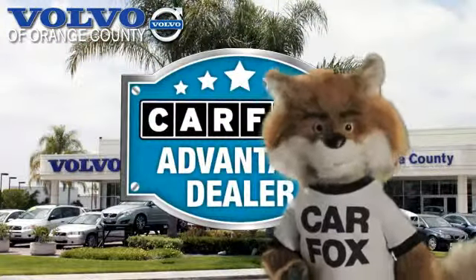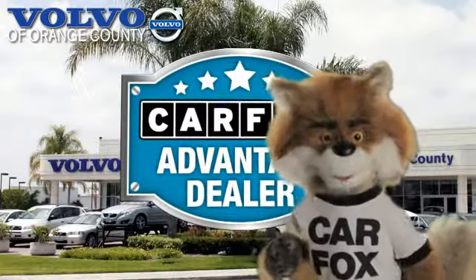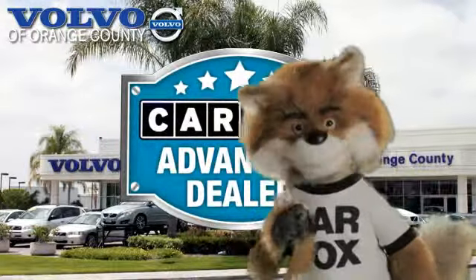Just say, show me the Carfax at Volvo of Orange County, a Carfax Advantage dealer.